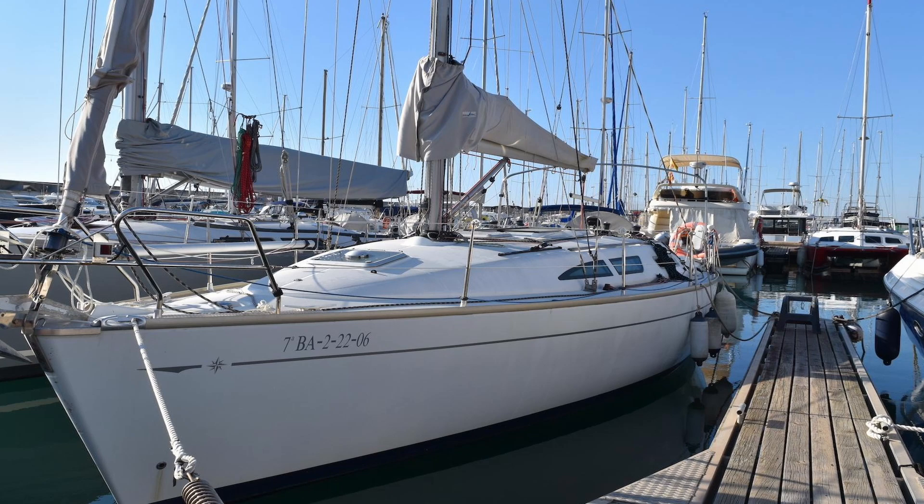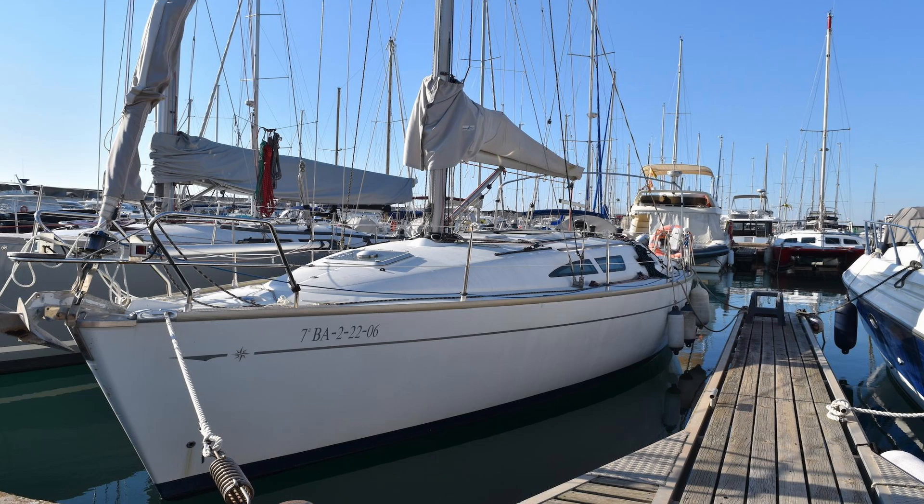Now if this vessel was ever brought up on a forum and you said you wanted to cross oceans, the instant response would always be: that's good for coastal cruising or island hopping, but it's not a blue water boat. However, I present to you Andrius.